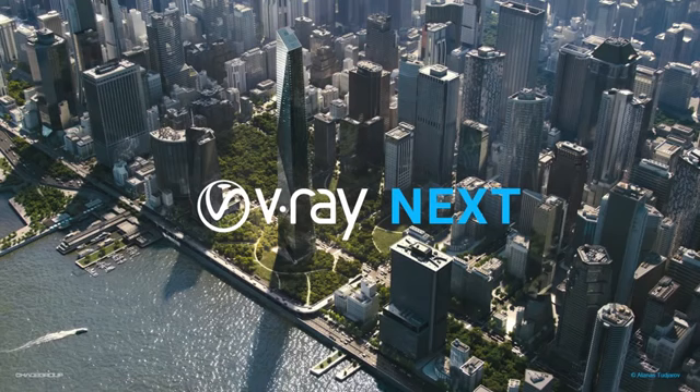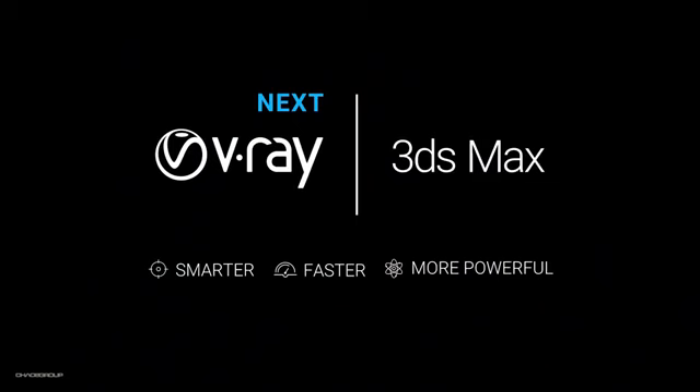Hi, my name is Ethanos Tujarov, I'm a CG specialist here at Chaos Group, and today I'm very excited to present to you V-Ray Next with 3ds Max. If I had to describe V-Ray Next in three words, they would be smarter, faster, and more powerful. These are not just words — there's actual software behind them, and let's take a look.